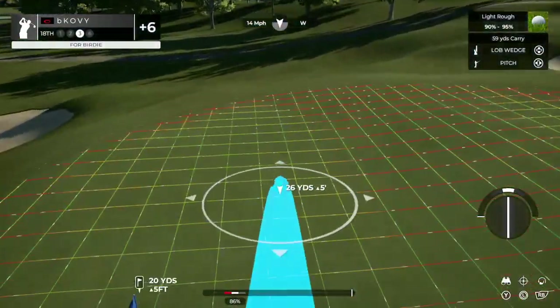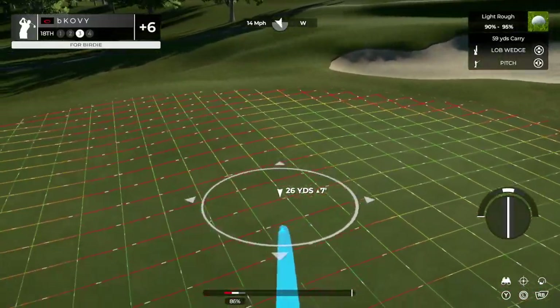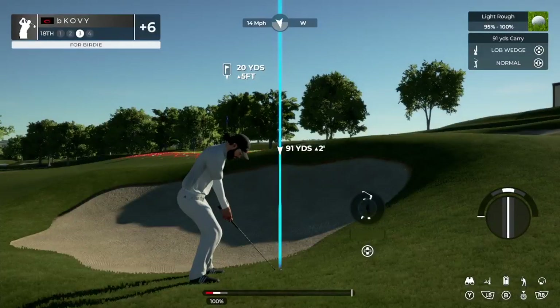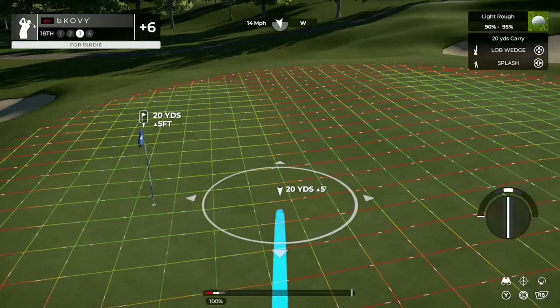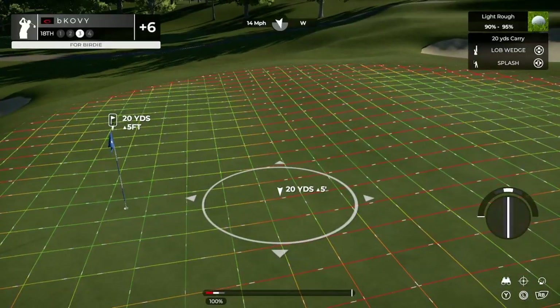The sand trap set up perfectly — that is not going to be easy up and down. I guess you don't really want to miss long either — imagine putting with this pin placement trying to putt that back. On Sunday it will be the back of the green, so if you come up short you're going to have a 50-foot lag putt uphill. Consider the Thursday pin placement here.